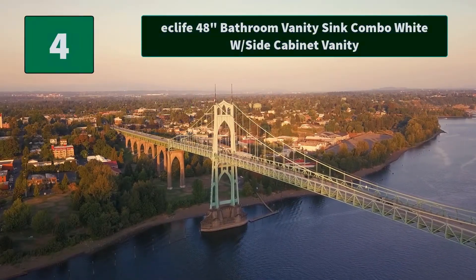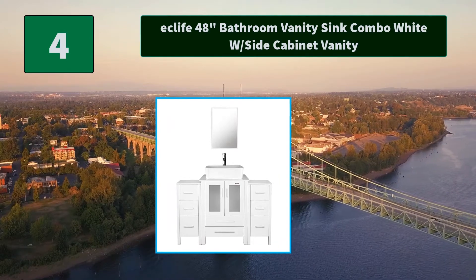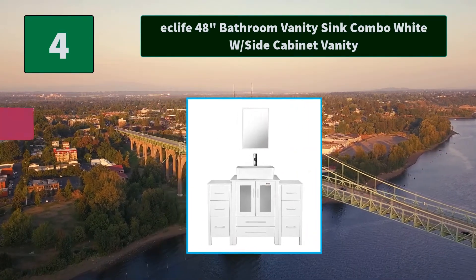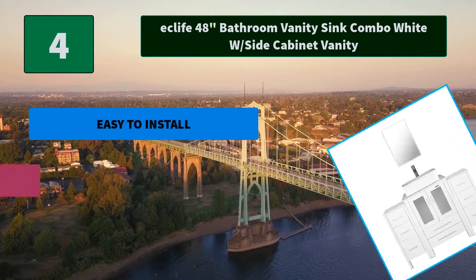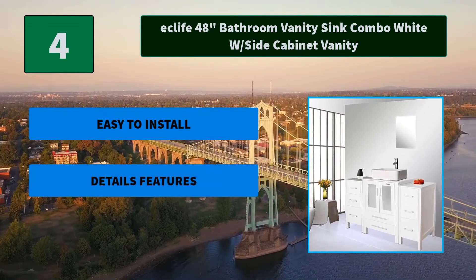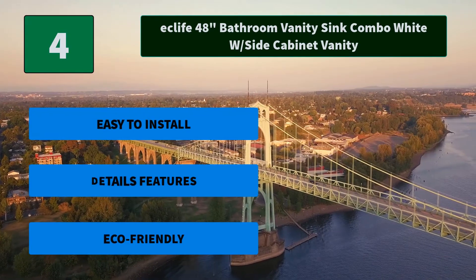Number 4: Eclife 48-inch bathroom vanity sink combo white with side cabinet vanity. Needs to be self-assembled, but the delicate design makes it easy to assemble. Small body includes maximized storage with drawers, making it more convenient and flexible for you to use. Main features: easy to install, detailed features, and eco-friendly.